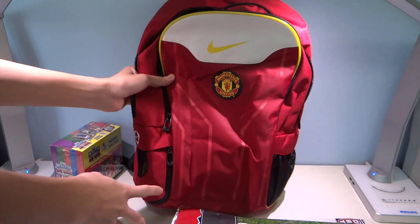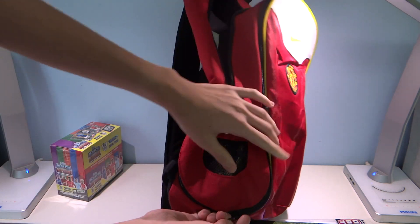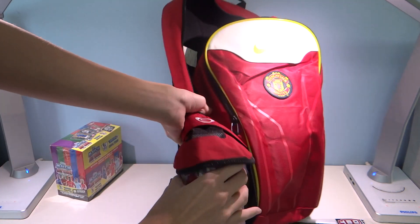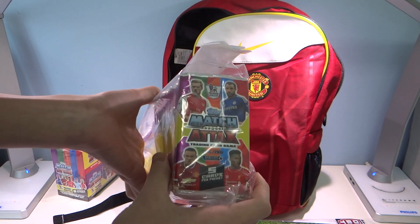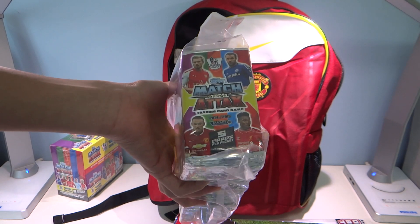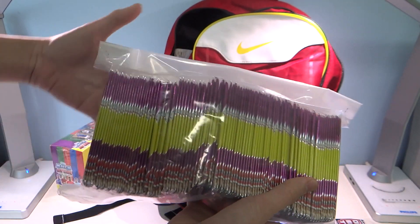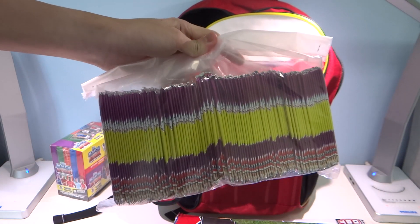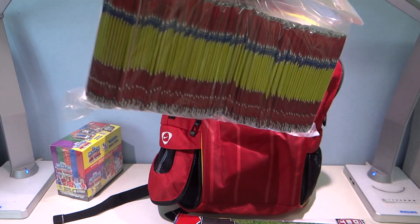Last but not least, the most important thing — not for us but for you fans out there: a full 100 packs of Match Attax 14/15 promotional packets, with Wayne Rooney on the cover, for your storage. We will be giving all of these away to our subscribers and fans out there, so stay tuned to our competitions coming up soon.